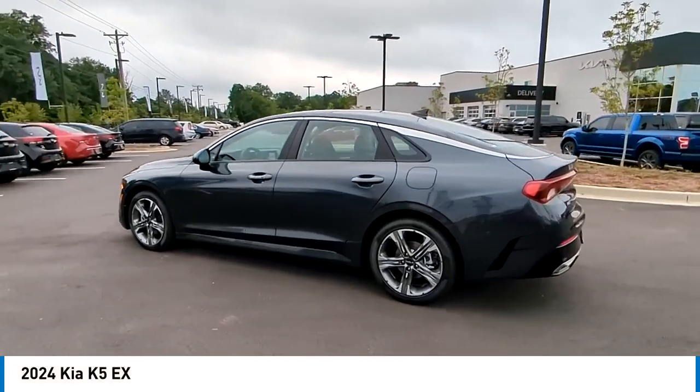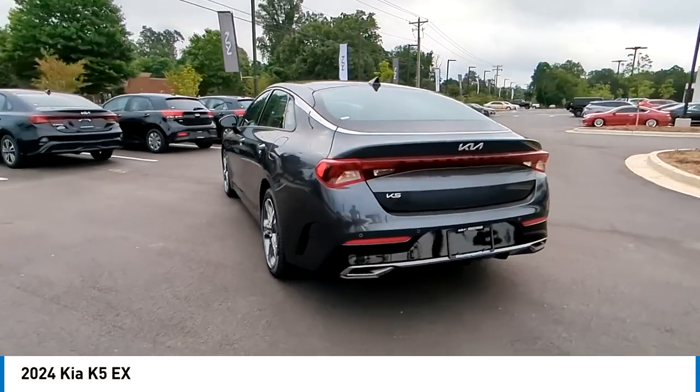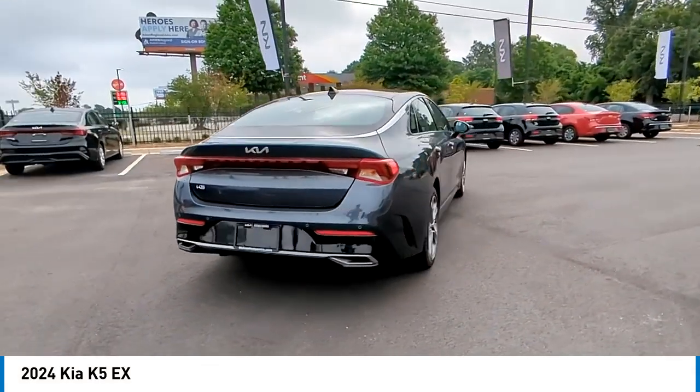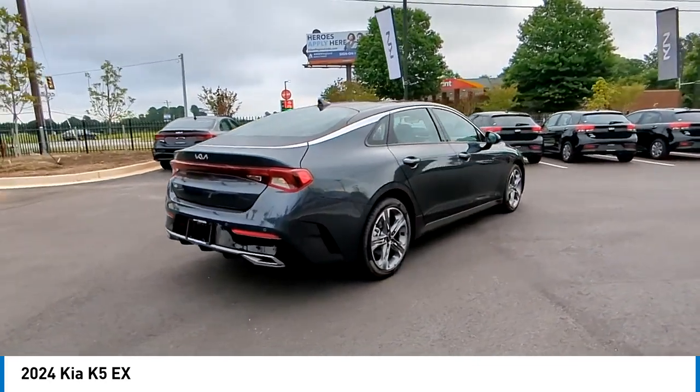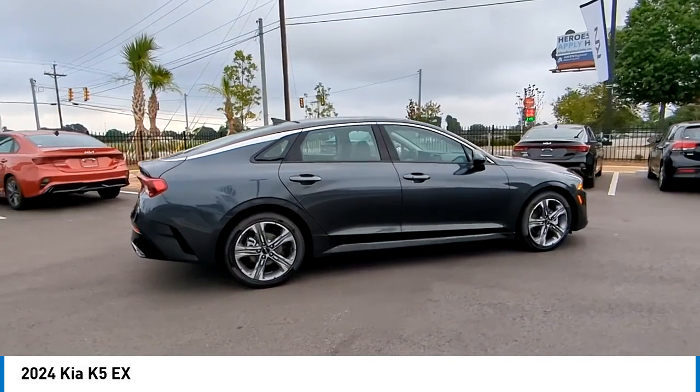Stop by and take a look at the 2024 Kia K5. The Kia K5 has a stylish exterior that will be sure to turn heads, sleek interior looks, fantastic handling, and an abundance of technology will make this a fun vehicle to drive.